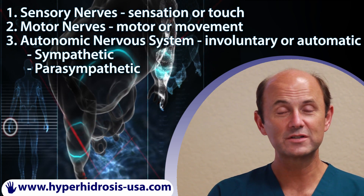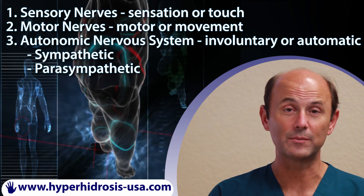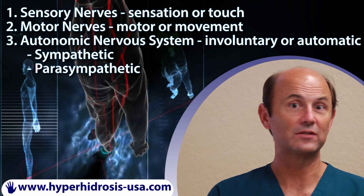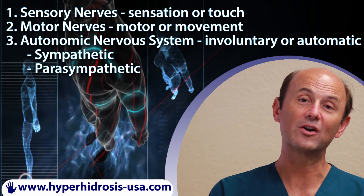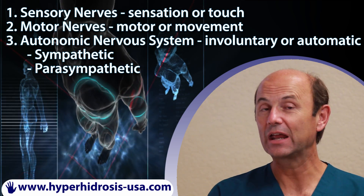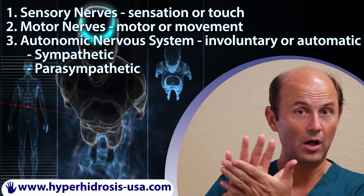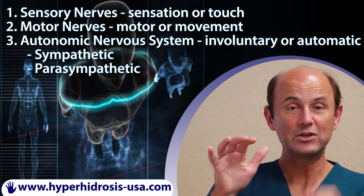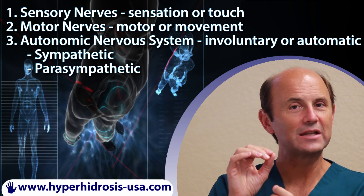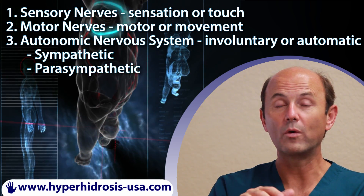The sympathetic nervous system specifically carries nerve signals from the hypothalamus to different organs in the body, causing, for instance, the heart to beat faster, or the parasympathetic causes the heart to beat slower. The sympathetic innervates the sweat glands of the palms or the underarms, and when triggered, it causes sweating of these specific areas, but it has nothing to do with sensation or with motor.